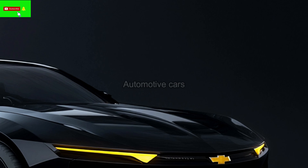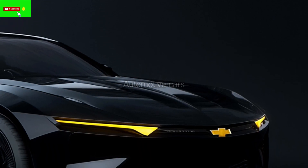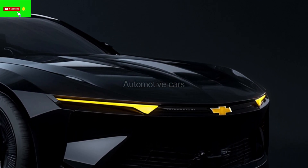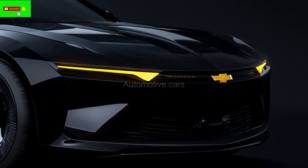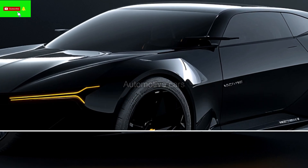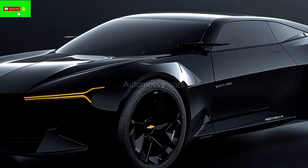The headrests feature a discrete embossed version of the iconic Bel-Air emblem. Features like a panoramic sunroof, wireless charging, and a touchscreen infotainment system keep the automobile up to date. The 2025 Bel-Air's powerful 500 horsepower turbocharged V8 engine is mated to a 10-speed automatic transmission for quick and seamless performance.